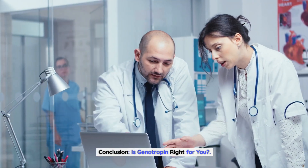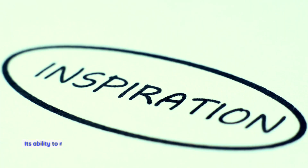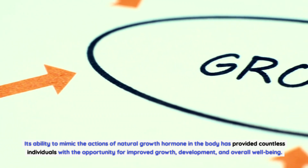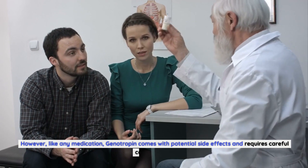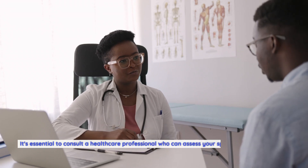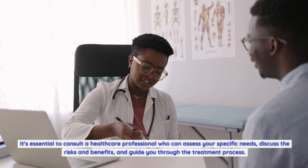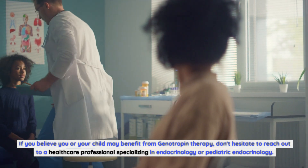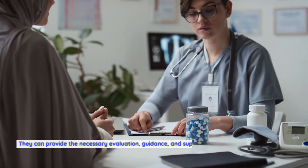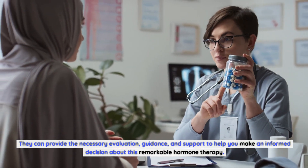Conclusion: is genotropin right for you? Genotropin has revolutionized the treatment of growth hormone deficiency and other related conditions. Its ability to mimic the actions of natural growth hormone in the body has provided countless individuals with the opportunity for improved growth, development, and overall well-being. However, like any medication, genotropin comes with potential side effects and requires careful consideration. It's essential to consult a healthcare professional who can assess your specific needs, discuss the risks and benefits, and guide you through the treatment process. If you believe you or your child may benefit from genotropin therapy, don't hesitate to reach out to a healthcare professional specializing in endocrinology or pediatric endocrinology. They can provide the necessary evaluation, guidance, and support to help you make an informed decision about this remarkable hormone therapy. Thanks for watching!